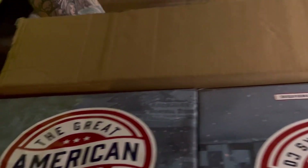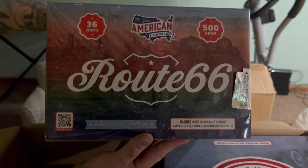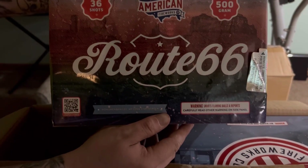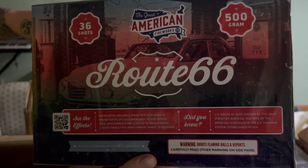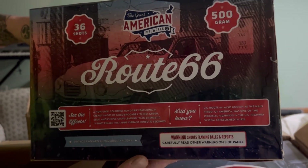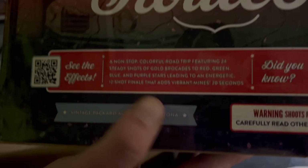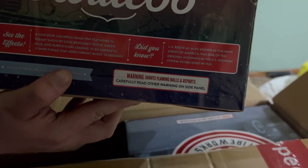Gets Your Kicks on Route 66 — whatever you want to call it. This is very cool: a fast-paced 36-shot cake that starts out fast and then gets very fast. Nice cool vintage packaging; it's got the effects listed right on it and some cool facts about State Route 66.